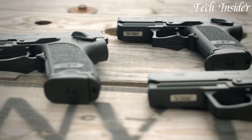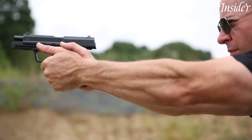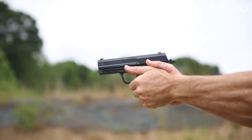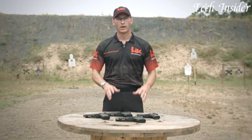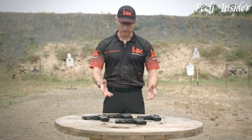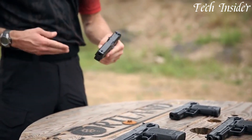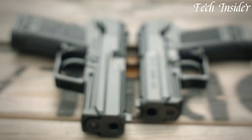Its ergonomic design and ambidextrous controls make it adaptable to any shooter. Whether you're a law enforcement professional or a competitive marksman, the Heckler & Koch USP delivers unwavering reliability and accuracy. Elevate your shooting experience with a pistol that sets the gold standard for excellence — the USP is a symbol of precision engineering and a legacy of dependable performance. Join the elite with the Heckler & Koch USP pistol in your hands.